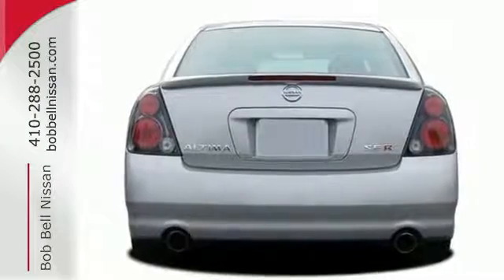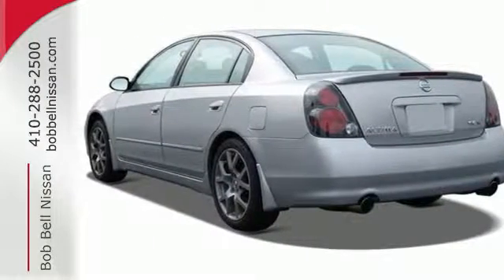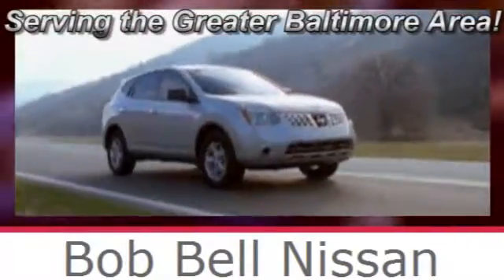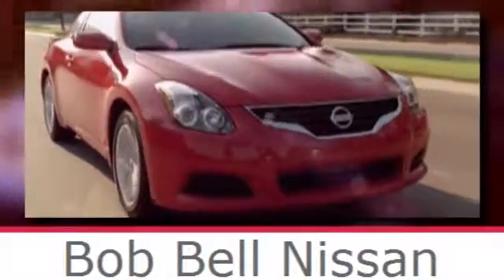This family friendly Altima won't be here long, take it for a test drive today. Bob Bell Nissan Kia, serving the greater Baltimore area for all your automotive needs. Discover our great selection of new Nissans today. Here's the one for you.